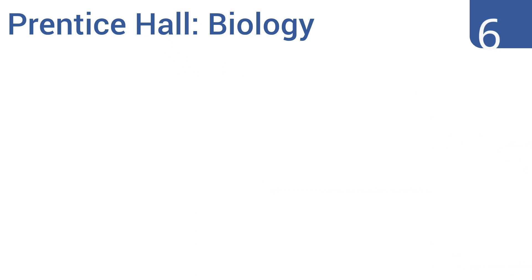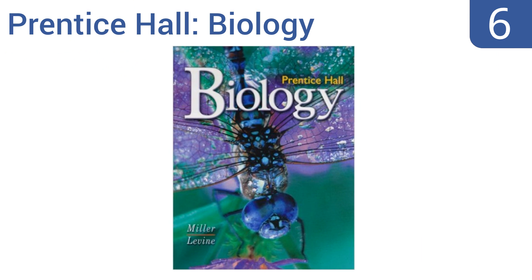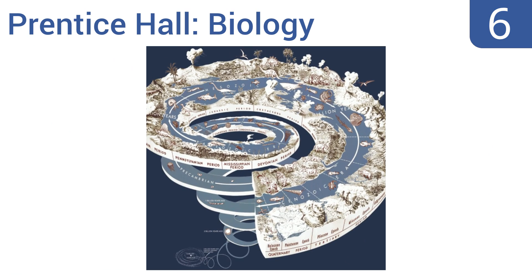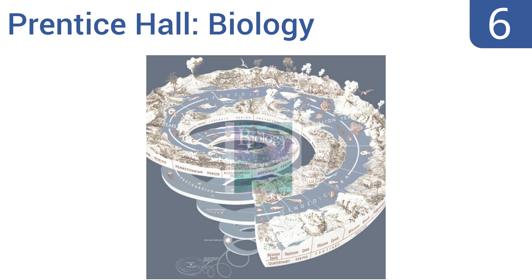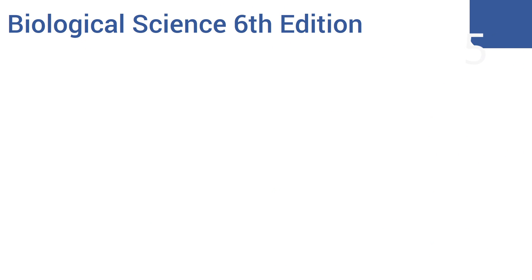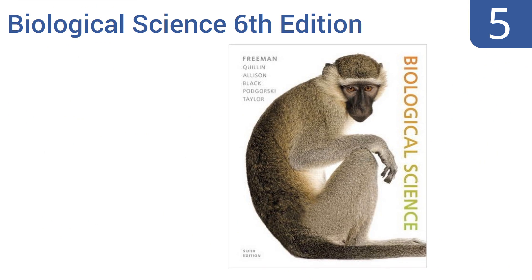Moving up our list to number six, Prentice Hall Biology uses analogies, familiar examples, and clear instructional graphics to create a student-centered approach that is thorough and challenging. All of the content is up to date with current biology concepts. It's written in an easy-to-understand writing style and includes an online success tracker. However, it does use some new terms that may be confusing.